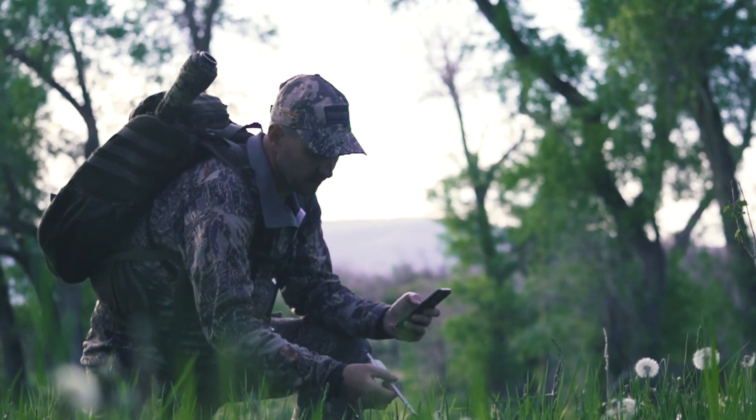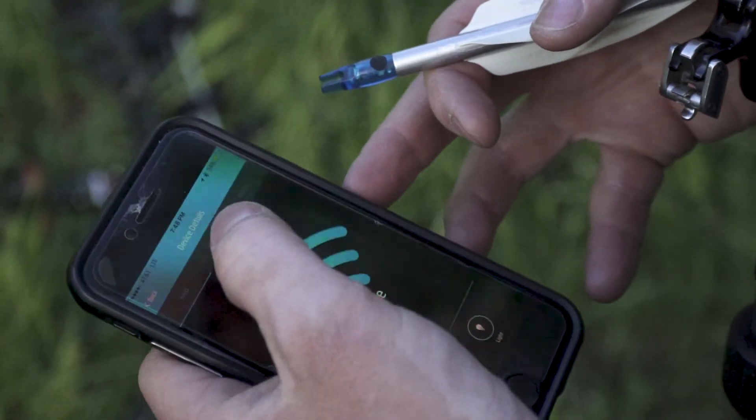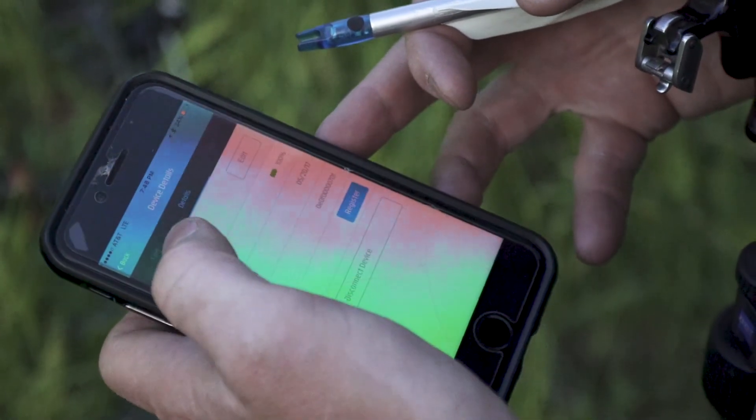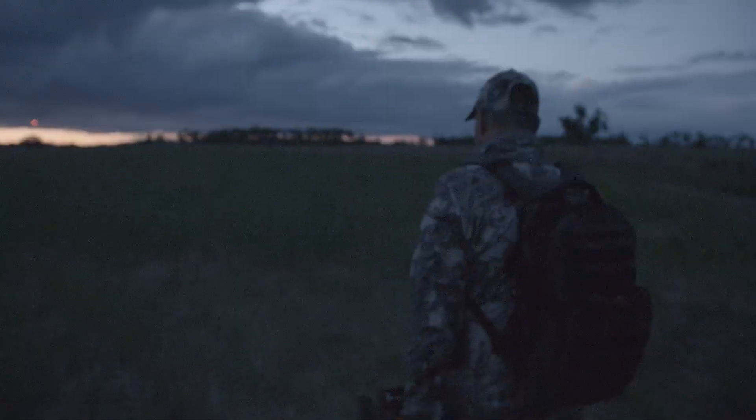Once the arrow is recovered, the user simply presses the button on the side of the nock and it'll turn off. However, let's say the recovery process takes a little longer — maybe you shot your arrow but want to let things lie, let's say overnight.